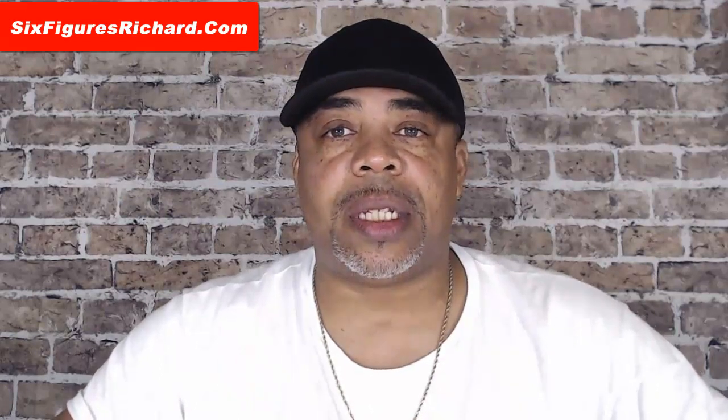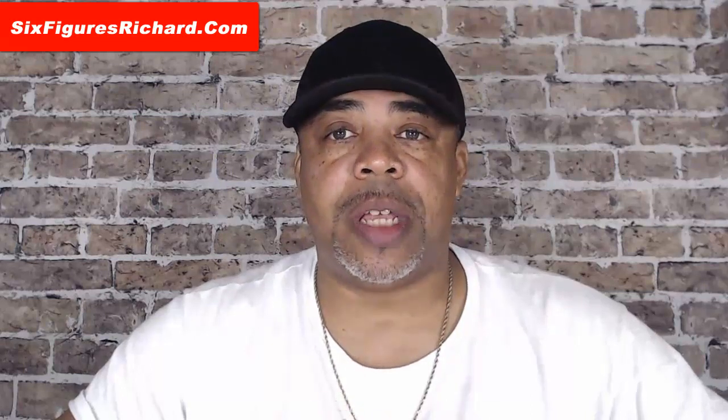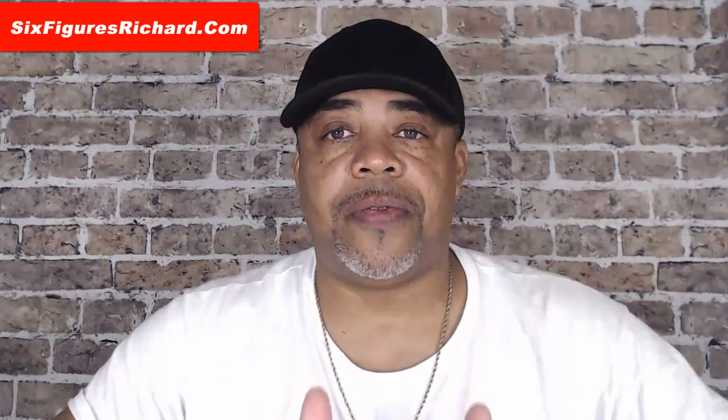Before I get into this video I want to thank all of my subscribers. If you have not subscribed, hit the subscribe button below, hit the notification bell so you'll be notified of other videos that I do. Also leave me a comment and give me a thumbs up if you get value from this video.